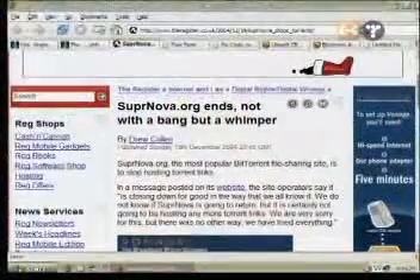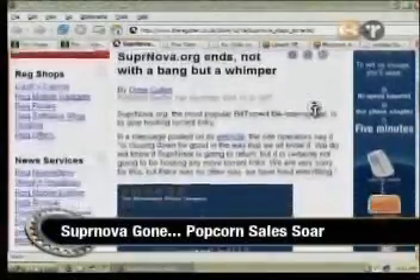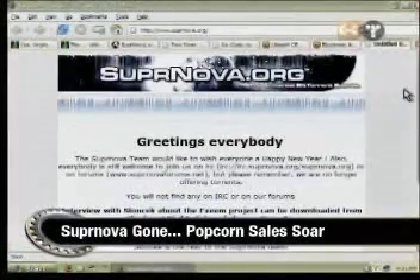BitTorrent users the world over are a little sad. It seems Suprnova, the most popular BitTorrent file-sharing site, has been shut down. And this comes strangely around the time that the MPAA set its sights on P2P server operators in an aggressive movement to halt Internet movie piracy. Looks like it's back to paying $10 for that movie ticket for a lot of folks out there.